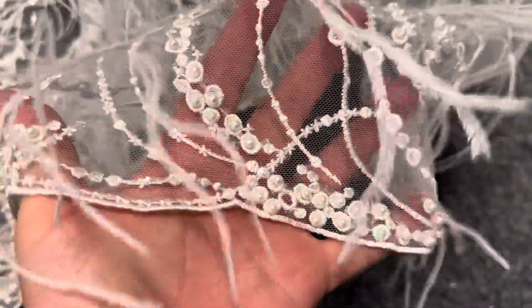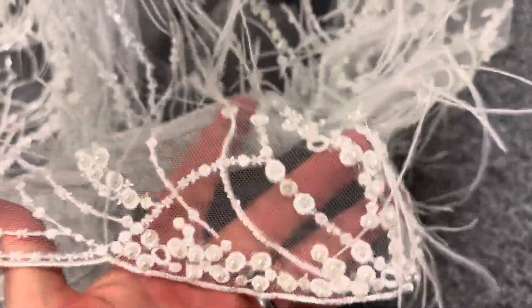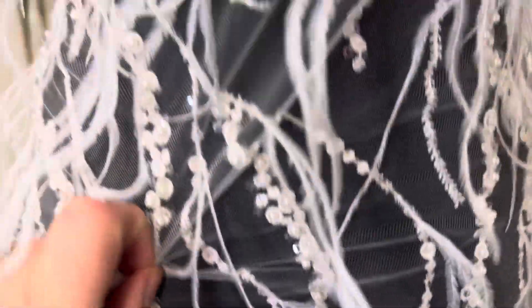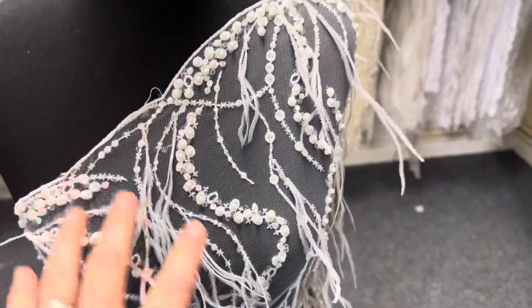Both sides of the lace have got the same scalloped embroidered finish. There are some clear colour sequins which give it some twinkle, but of course the most eye-catching feature of this very beautiful lace are these feathers.